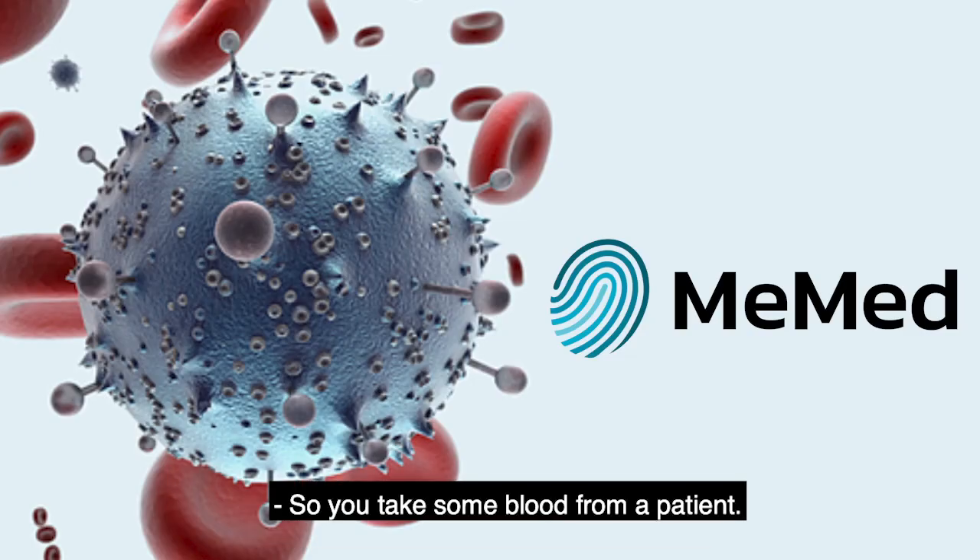Hi there, everybody. This is John Medved, the CEO of OurCrowd, and we're back with Tech on the Front Lines. Today we are with a very skilled CEO, Eran Eden, who is the CEO of Memed.